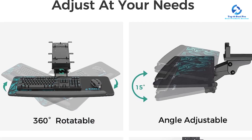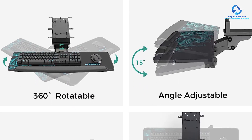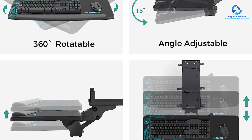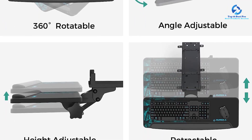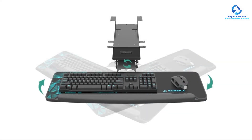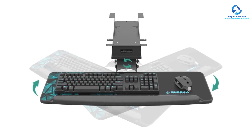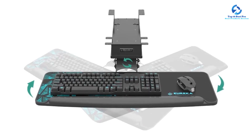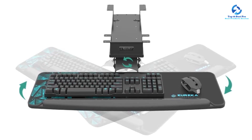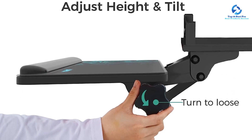It features height adjustability, 360-degree rotation, swiveling, angle adjustment, 15 degrees of vertical tilt, and is retractable — allowing the user to set and adjust the keyboard tray for comfortable usage. It comes with a 28.3 by 10.2 inch smooth carbon fiber texture surface offering ample space for a keyboard and mouse, and can even hold a small laptop. It can hold up to 6.6 pounds without any deformation, which is a bit low compared to other options on the list.